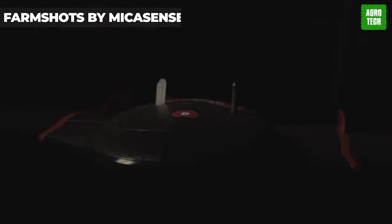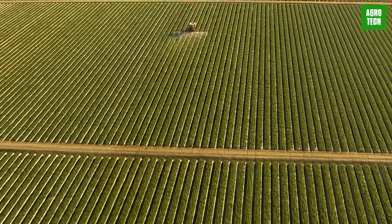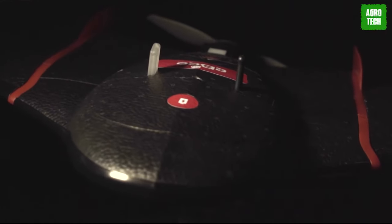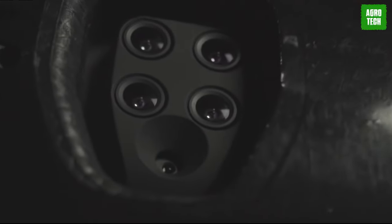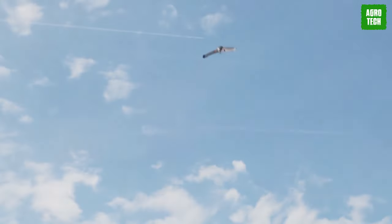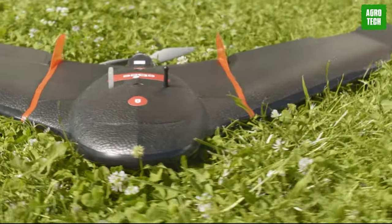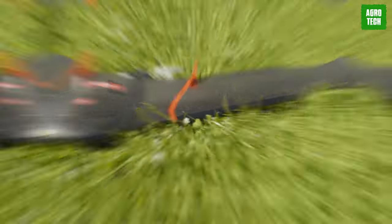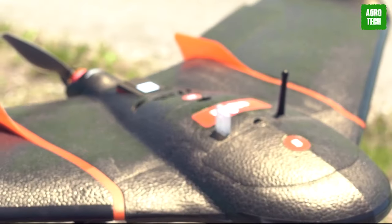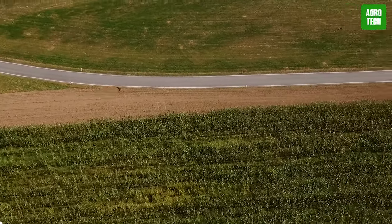FarmShots by Micasense. Your farm will soar to new heights with Micasense, leading the charge in multi-spectral sensor development and revolutionizing agricultural data analysis. A team of engineers, remote sensing scientists, GIS specialists, and agriculture enthusiasts empowers you with the tools you need to make informed decisions in the field. With Micasense sensors integrated into all drone platforms, you'll have clear, actionable information at your fingertips.